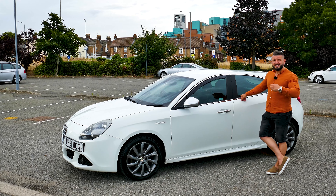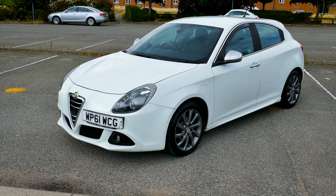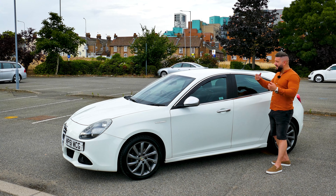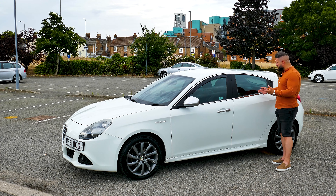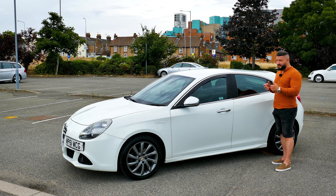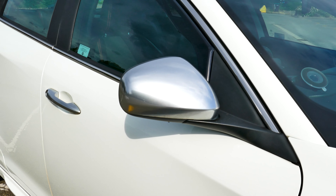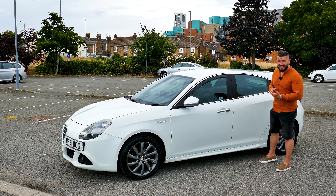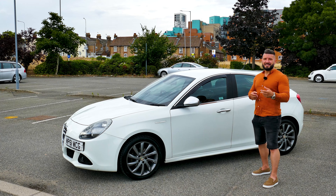The side profile of the Giulietta showcases a sleek and dynamic design, reflecting its sporty nature. It features clean lines and a well-proportioned silhouette that exudes sophistication. The gently sloping roofline adds to the car's aerodynamic appeal while maintaining a stylish and elegant look. The windows are framed with chrome accents, enhancing the overall premium feel. The side mirrors are streamlined and have a beautiful aluminum finish, as well as the door handles. The Giulietta has 17-inch stylish alloy wheels which further enhance its sporty stance.